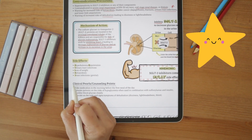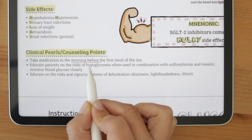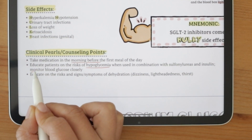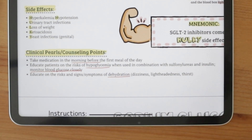Some important counseling points to keep in mind. You want to take this medication in the morning before the first meal of the day. Educate your patients on the risk of hypoglycemia when used in combination with sulfonylureas and insulin, which can increase this risk. And last but not least, educate your patients on the risks and signs and symptoms of dehydration, including dizziness, lightheadedness, and thirst.